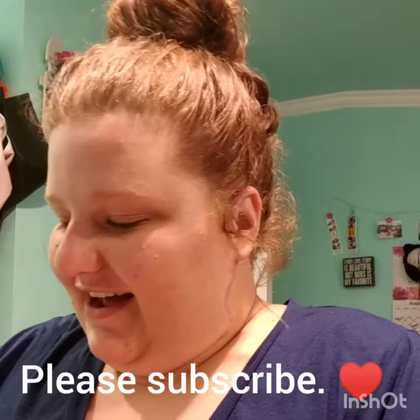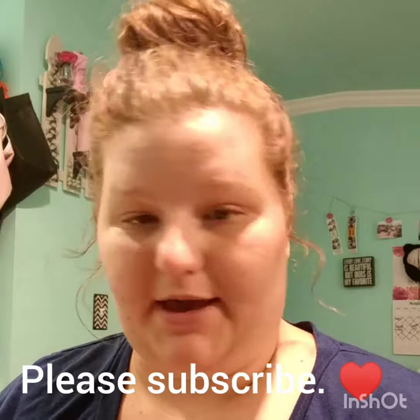Hey YouTube, what's up everybody! I'm going to do a video of makeup, hair products, and some miscellaneous things. I'm actually going to start with the miscellaneous things, then go with the big things, then the small makeup, and then probably the hair. I want this video to be super long, so I'll go ahead and jump into it.